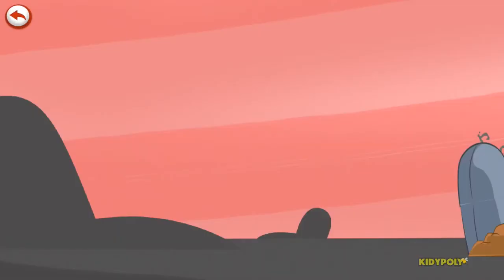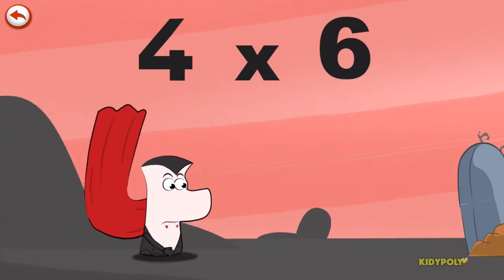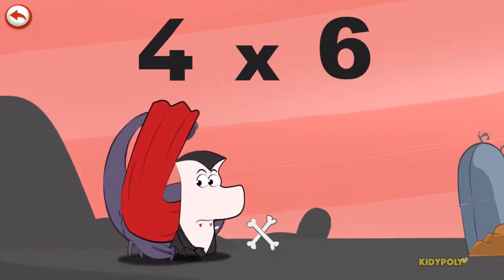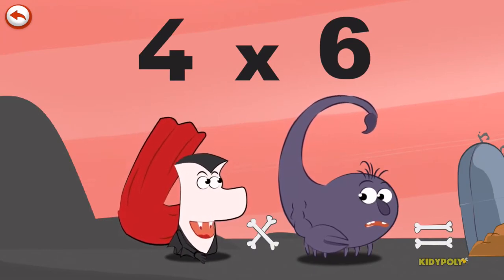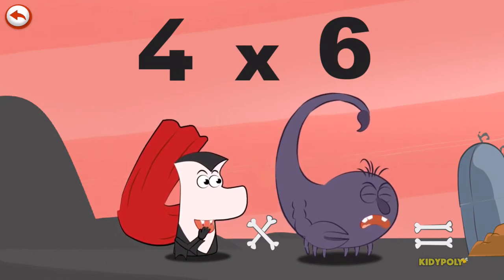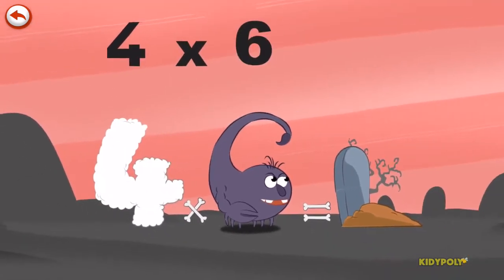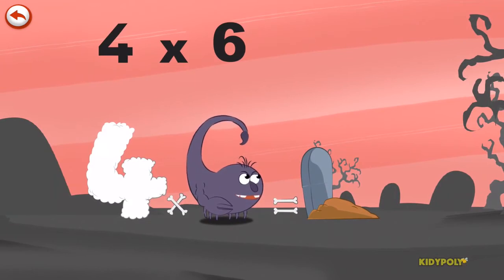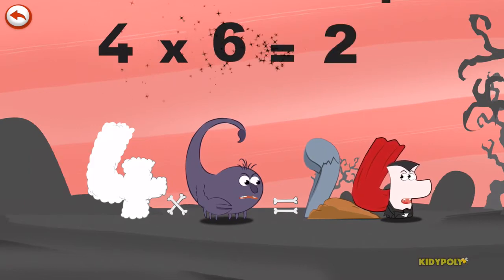What's the story of 4 times 6? When Vamp4 sees Scorpii 6's tasty tail, he can't help taking a bite out of it. Furiously, Scorpii 6 hits him with his tail. Vamp4 flies through the air and lands on a tombstone, which he breaks in the shape of a 2. 4 times 6 is 24.